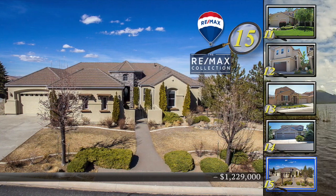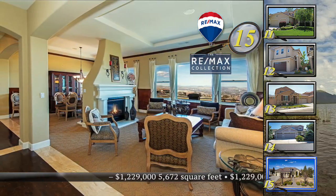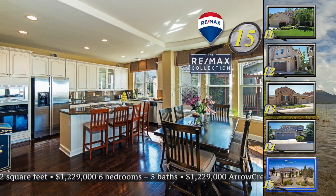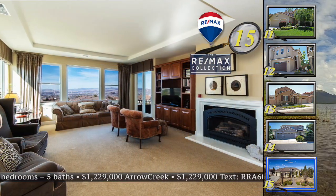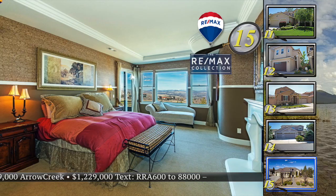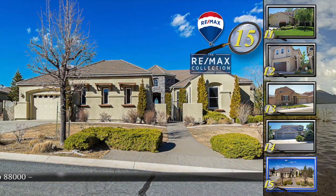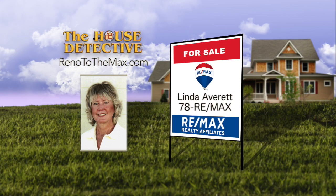Every now and then you come across a home with a creative floor plan that takes advantage of the views. Home number 15 in Arrow Creek has a creative floor plan with plenty of space and incredible views. This six-bedroom, five-bath home greets you with a two-sided fireplace separating the living room and dining room. Other spaces include a family room with a fireplace, a private office, and a daylight basement with a bonus room. There's another fireplace in the master suite sitting area and each bedroom has its own private bath. This 5,672 square foot home is priced at $1,229,000. Call Linda Averitt at RE-MAX Realty Affiliates — number is 78RE-MAX.